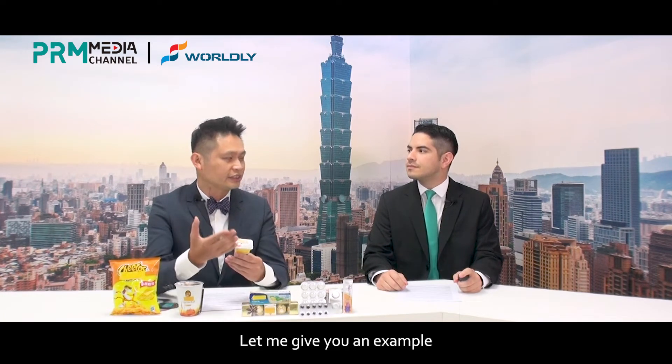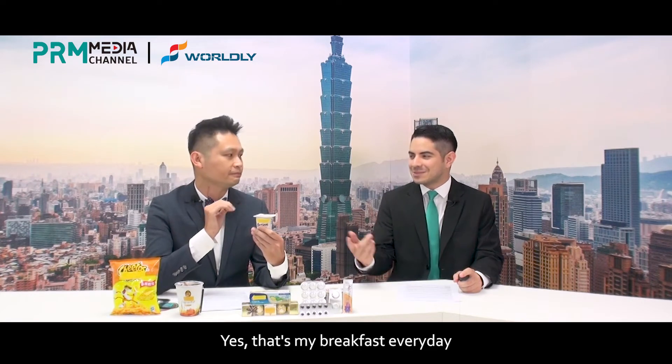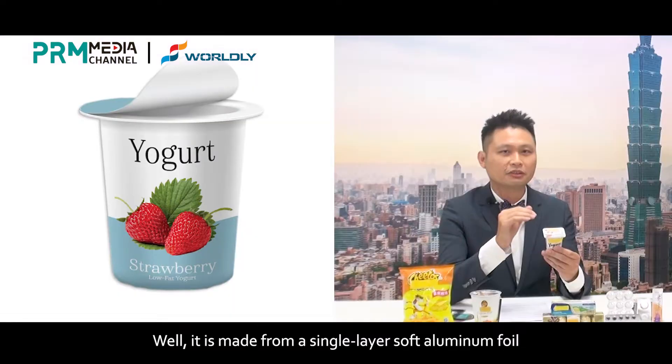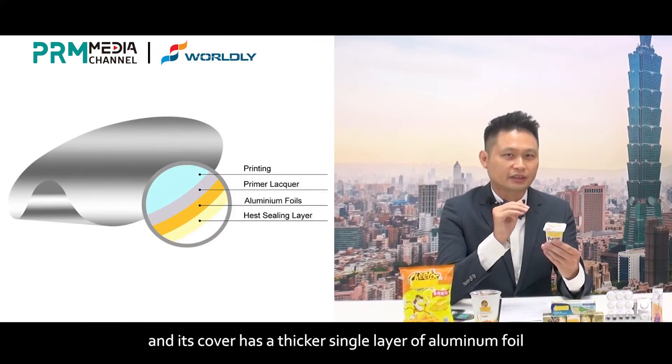Let me give you an example. Have you ever seen a yogurt container that has a cover on it? Yes. That's my breakfast every day. Well, it's made from a single layer of soft aluminum foil, and its cover has a thicker single layer of aluminum foil.